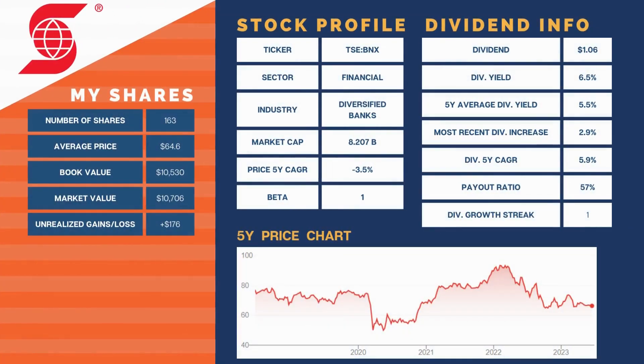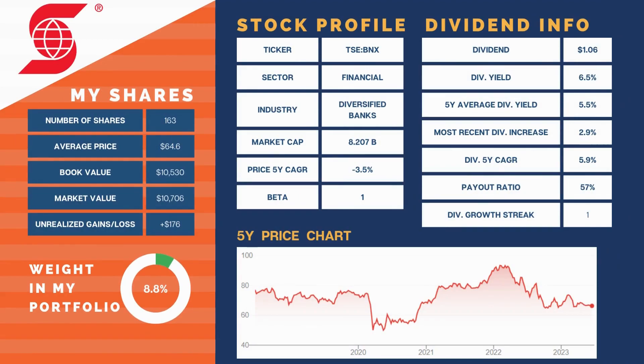Our second largest holding at 8.8% of our portfolio remains Bank of Nova Scotia. It finished the month down 3%. Like the rest of our portfolio, it reported Q2 earnings in May. They weren't as bad as one might have expected given the market climate. The dividend was increased 3 cents or 2.9%. EPS down 22% year-over-year, net income down 1% year-over-year. CET1 ratio of 12.3% and is expected to grow through fiscal 2023. Total PCLs were $709 million, up from $219 million a year ago. Canadian residential mortgages were 36% variable mortgages. We will drip this in July at current prices.